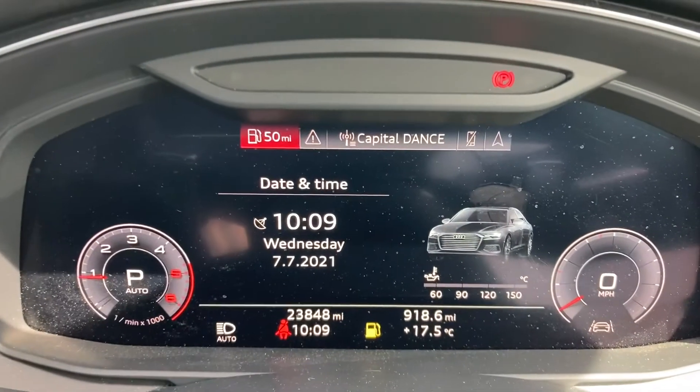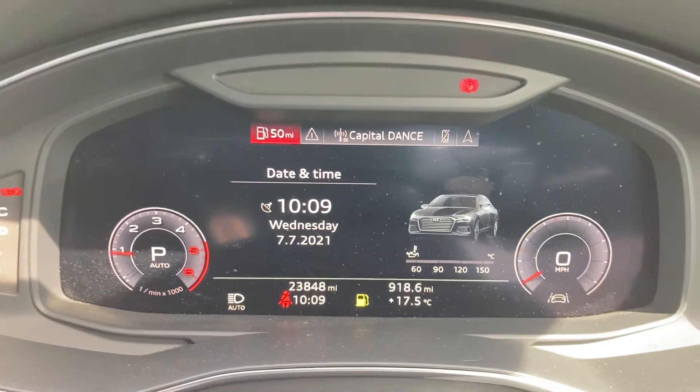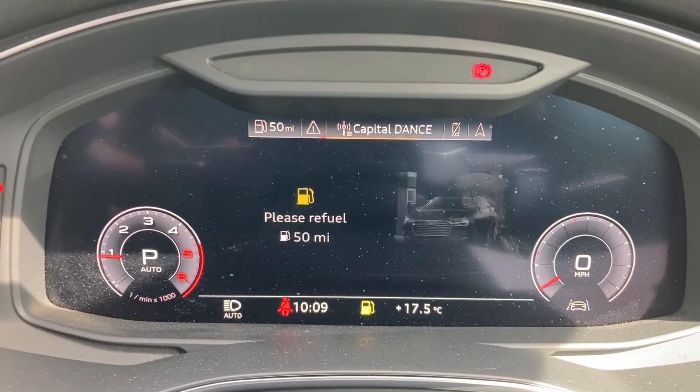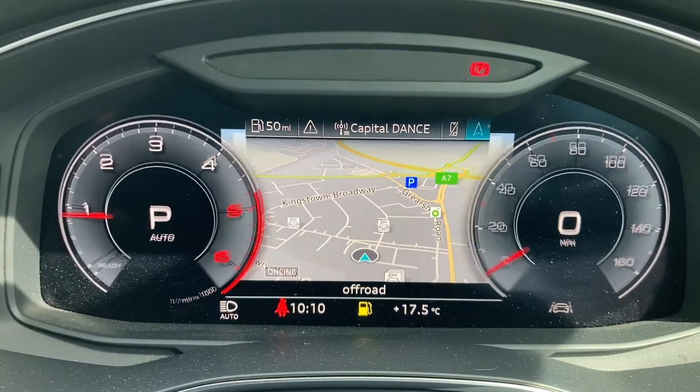Included in the technology pack is the Audi Virtual Cockpit. The vehicle is currently on 23,848 miles. You can access many features on here, such as your DAB radio, Bluetooth, vehicle information, and MMI navigation.